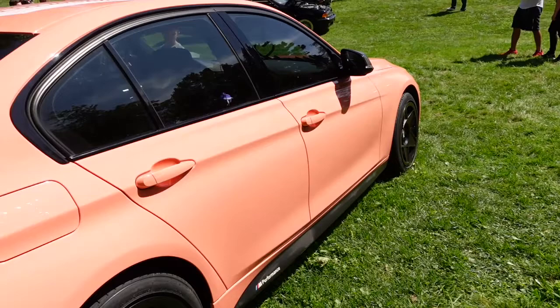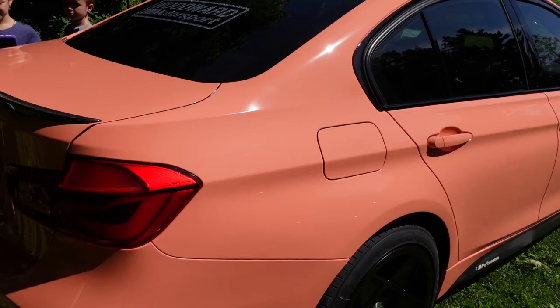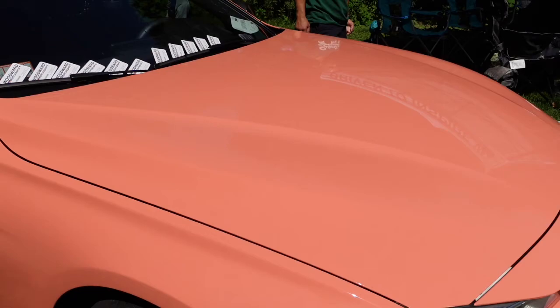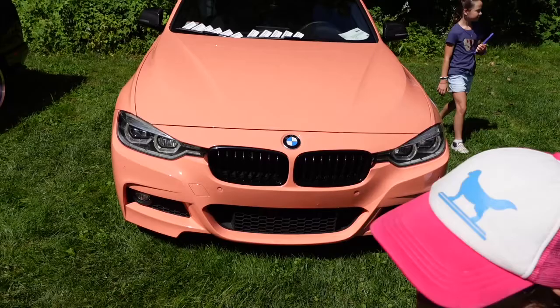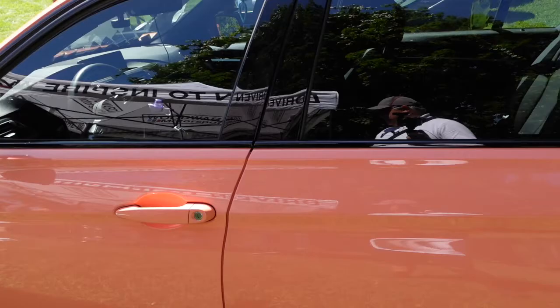And let's look at this peach one. It's peach — it is definitely peach. It must have been wrapped or painted, but it is peach. It's got really interesting wheels. Unbelievable color. I would vote for this car in the show just because the color is just so different. Unbelievable.